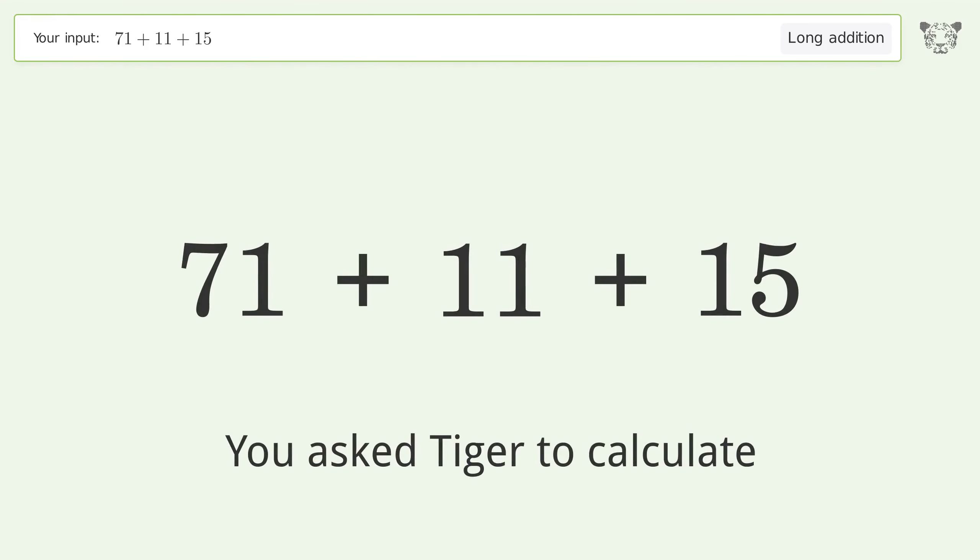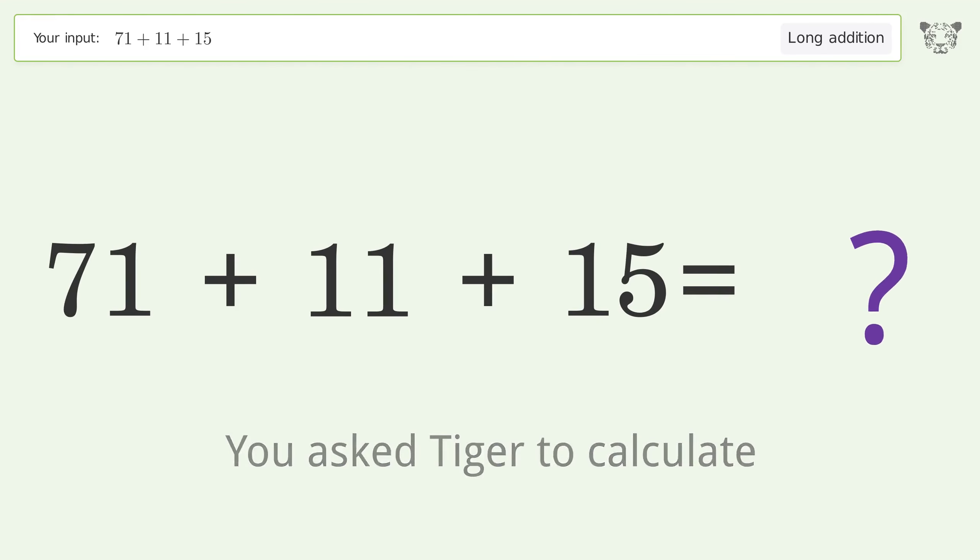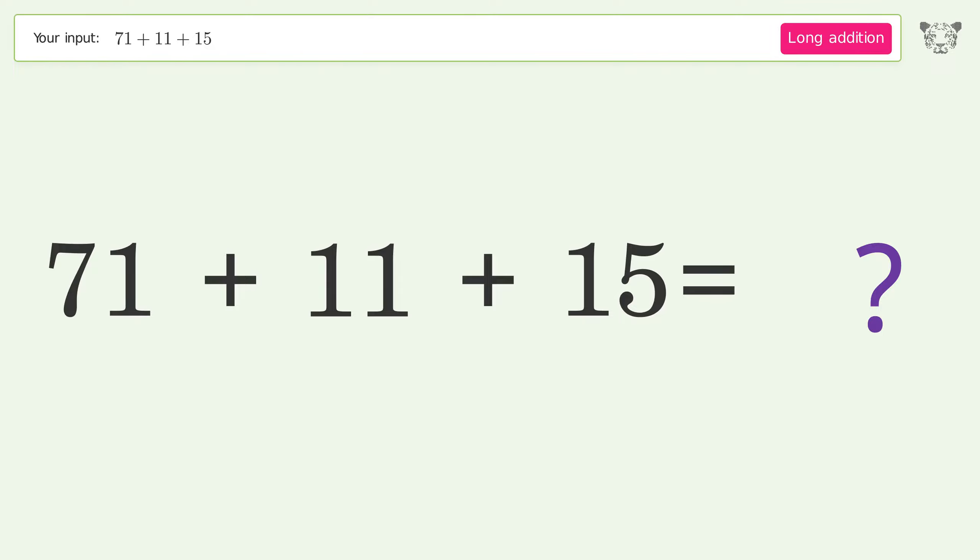You asked Tiger to calculate. This deals with long addition; the final result is 97.